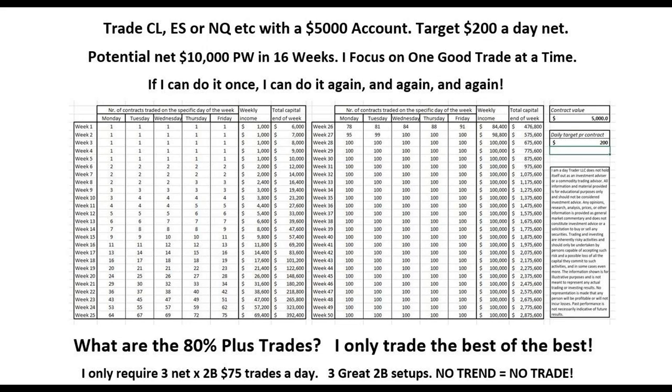As you're about to see, you can still do extremely well, but we need to adjust the time frame we're trading. You also need to have a goal — it's very important to have a target as a trader. For example, if we took an account of $5,000 and targeted $200 a day, we've got a trade setup called the 2B that kicks butt virtually every day. You only need three net 2Bs a day, netting eight ticks. If you can do it once, you focus on that one trade, execute it, then look for the next. If you can do it once, you can do it again and again.